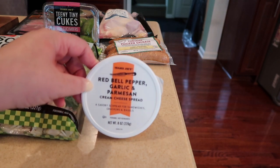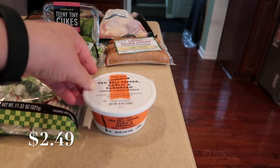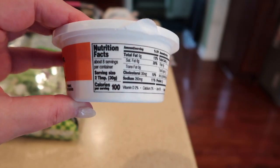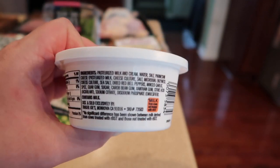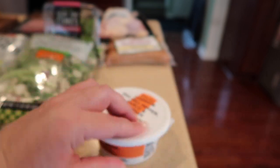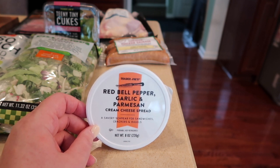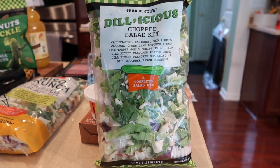Also new is the red bell pepper, garlic, and parmesan cream cheese spread. I picked this up when it first came out at the beginning of the month but haven't tried it yet. Here is a shot of the nutrition and the ingredients. It's in the refrigerator section and looks really good — it would probably be great on a charcuterie board or on a bagel or toast in the morning.